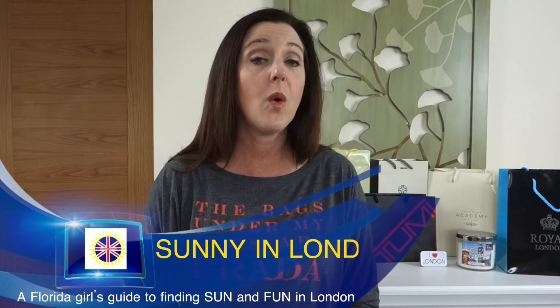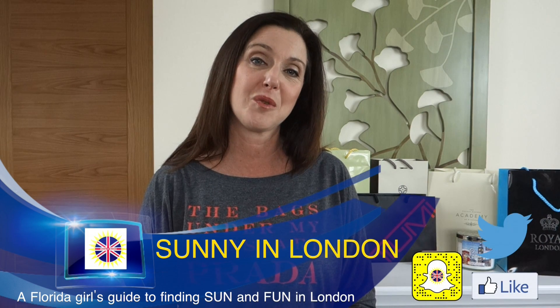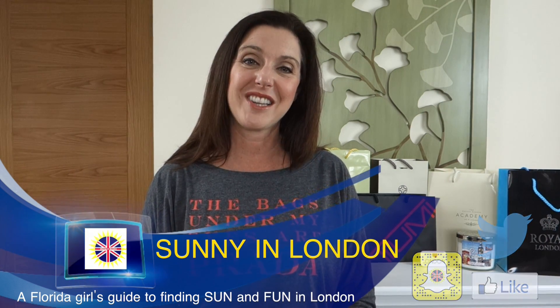Check my blog for maps of the areas that I mentioned, and be sure to subscribe so you don't miss my upcoming videos — we'll include a huge tip for Americans on how to save a lot of money while you're here in London. Thank you so much for watching. Make sure if you have any questions that you leave them in the comments below or send them to me on social media. Best of luck with your first trip to London.